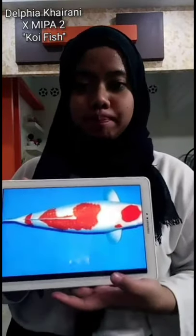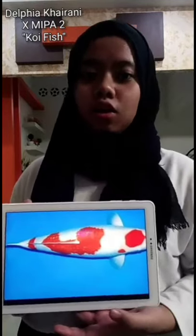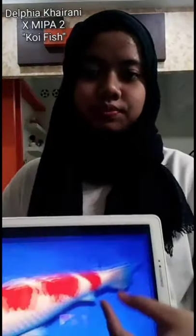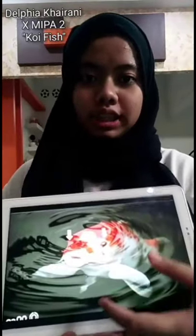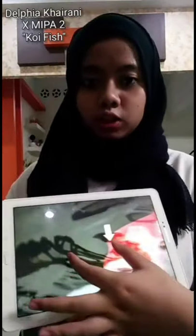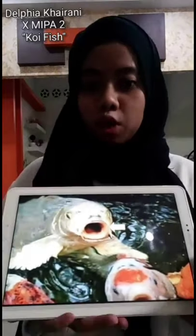They have 3 pairs of fins located on the bottom of their body and a long fin on top. Their tail is flat and spreads vertically. Their eyes are located on each side of the head. Their mouth is white with thick lips around it. They can form a round shape when they open their mouth.